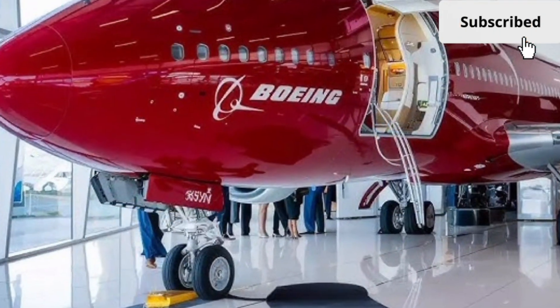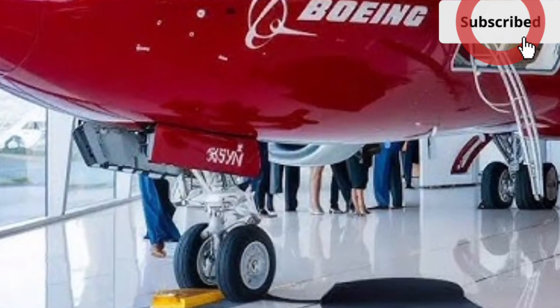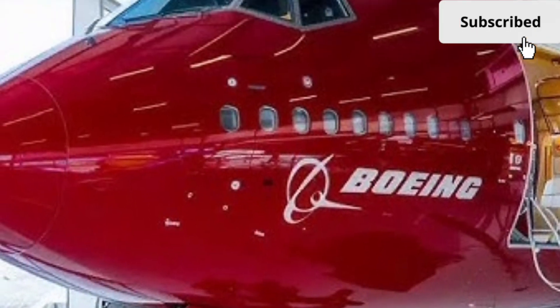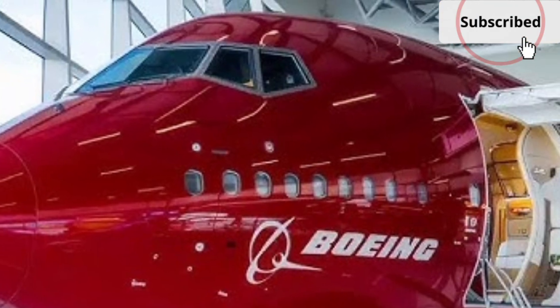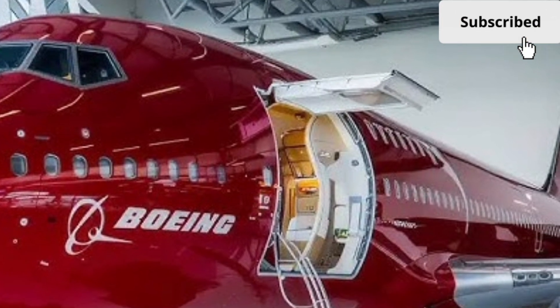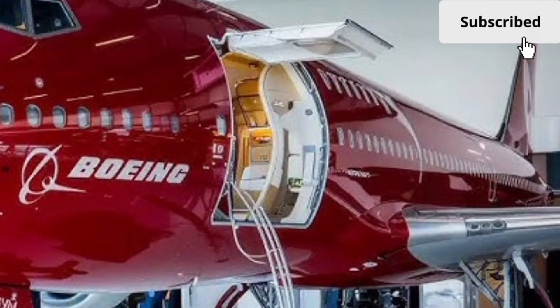From a design perspective, the aircraft retains the unmistakable hump-backed silhouette that made the 747 instantly recognizable across decades. However, the fuselage structure has been refined using lighter composite materials alongside high-strength aluminum alloys.